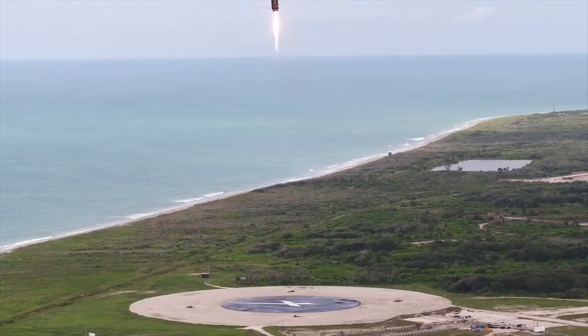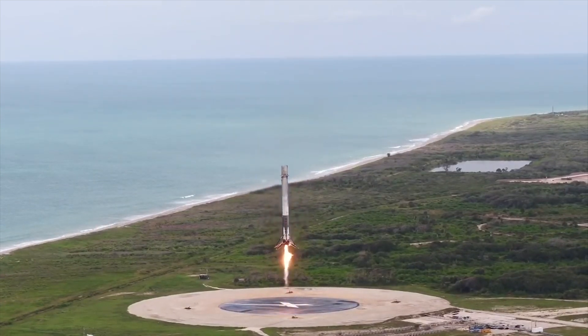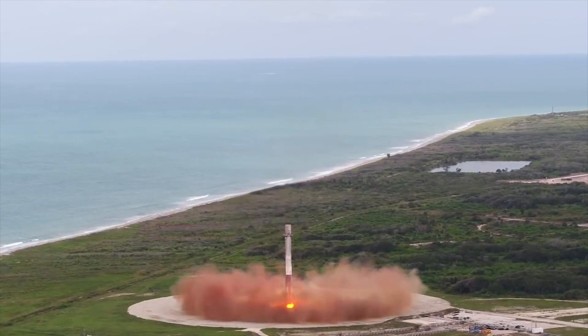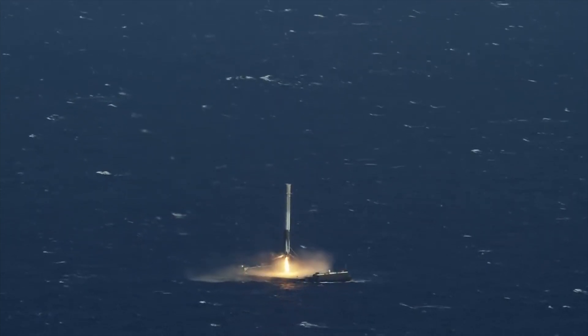There's a lot of things I didn't think would be successful. The most significant thing is being able to land an orbital-class rocket boost stage and bring it back to Cape Canaveral to land on land, and also being able to land on a drone ship out in the ocean.